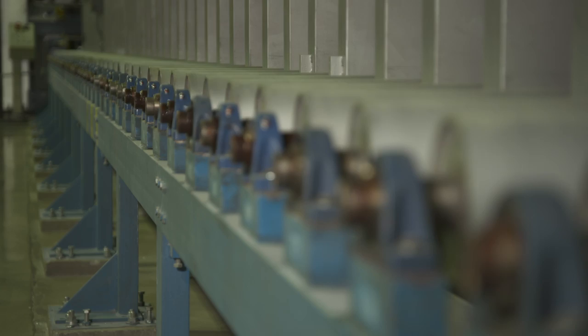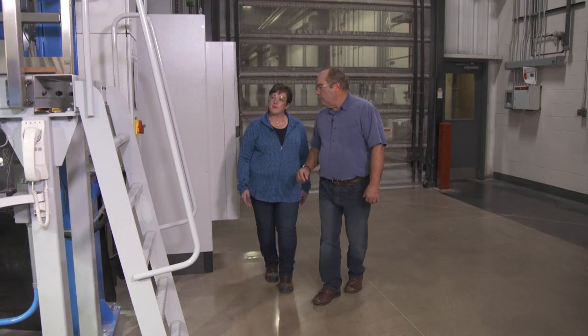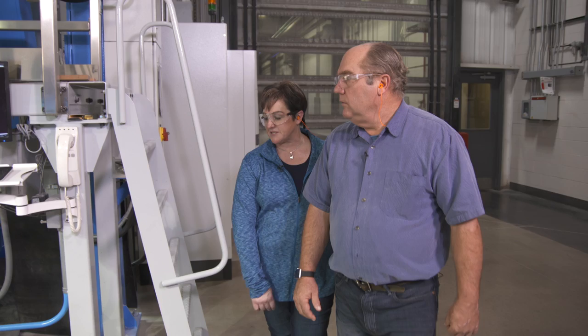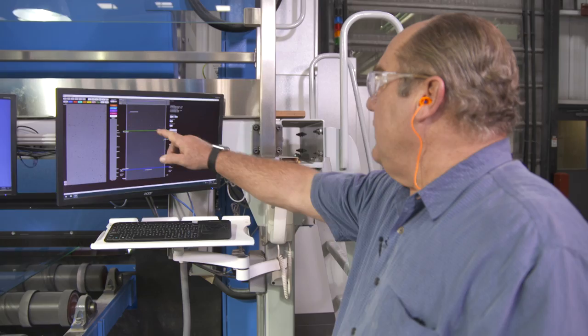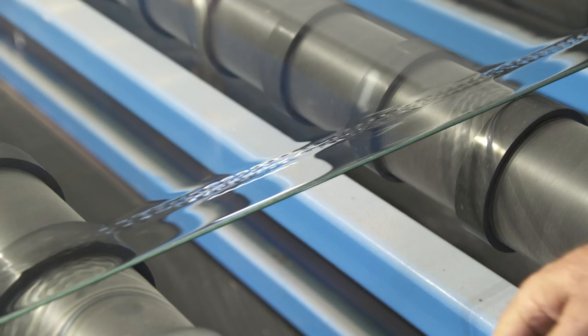Once the glass is cooled, they inspect it for thickness and defects. Cameras look for any defects and display them on a monitor, tracking them all the way through. You can feel the glass still has a little temperature and see ridges from the top roll. Those edges will be cut off and recycled. The defect detection system spray paints any defective pieces with a small pink dot.